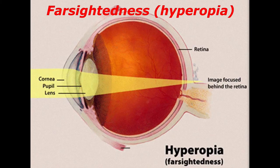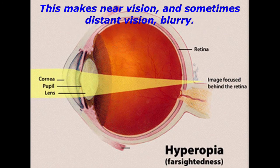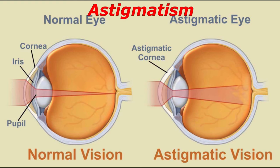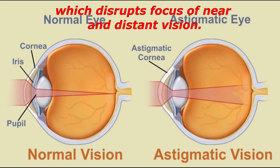Farsightedness, or hyperopia, occurs when you have a shorter-than-average eyeball or a cornea that is too flat. Light focuses behind the retina instead of on it, making near vision, and sometimes distant vision, blurry. Astigmatism occurs when the cornea curves or flattens unevenly, disrupting focus of near and distant vision.